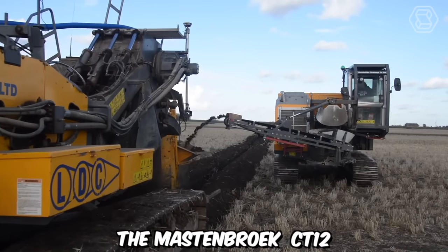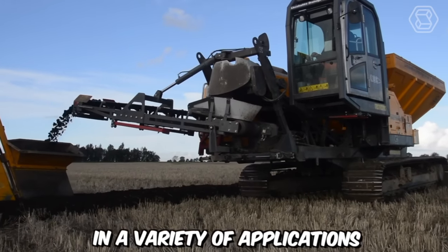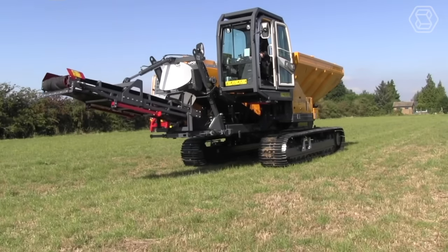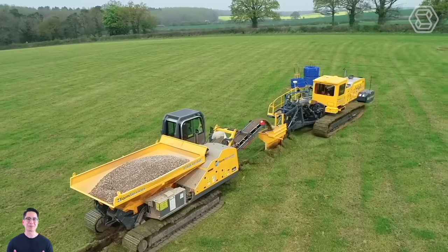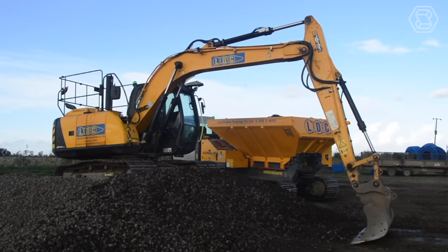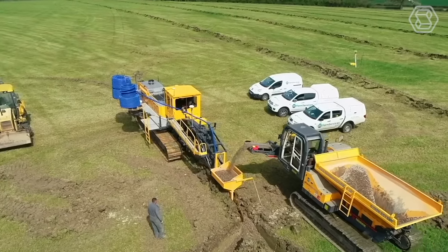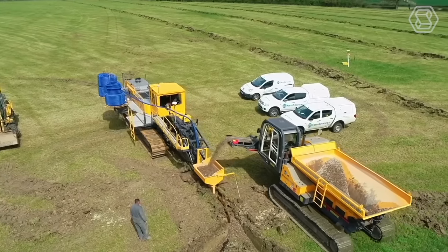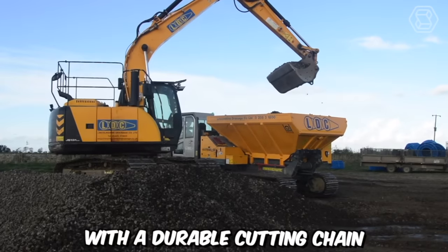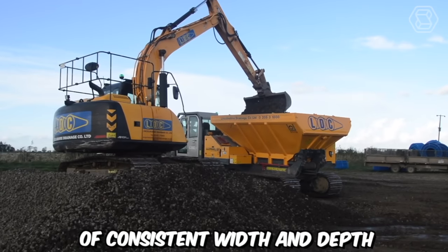The Mastenbrook CT12 is a state-of-the-art trencher designed for efficient and precise trenching operations in a variety of applications. This trencher is equipped with a powerful engine that provides the necessary horsepower and torque to tackle demanding trenching tasks, designed for fuel efficiency and low emissions. With its reliable power source, the CT12 can efficiently cut through various soil types including compacted and rocky terrain. The trencher is equipped with a durable cutting chain that efficiently and accurately creates trenches of consistent width and depth.